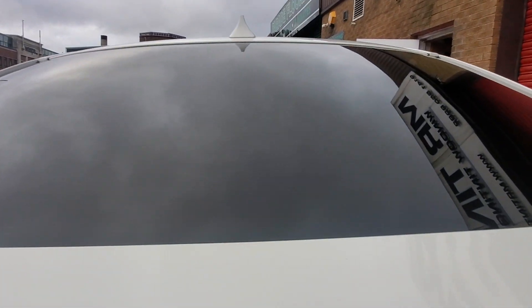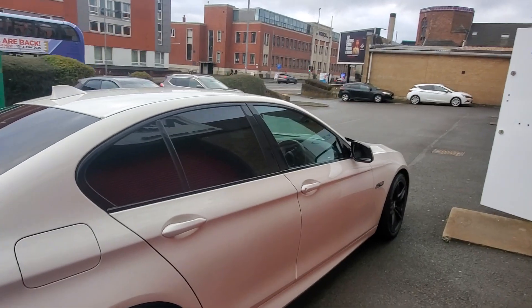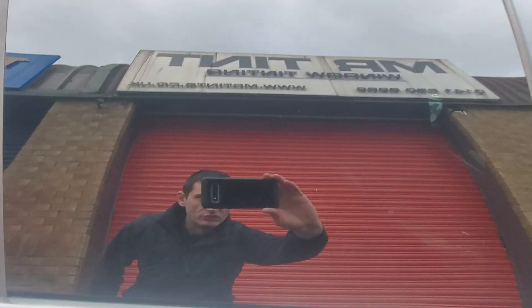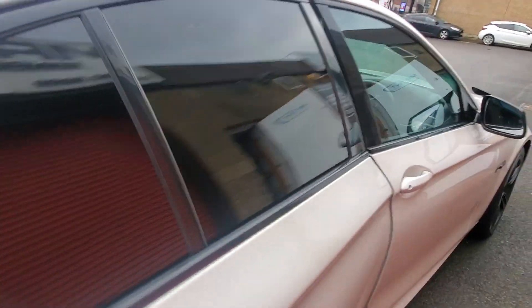You can see they are incredibly difficult to see through. There was a very slight tint on the glass to start with, nothing too deep but a wee kind of mid smoke tint on it. So combined with the limo black, it's reading about 2-3% on the meter. So it is quite dark.